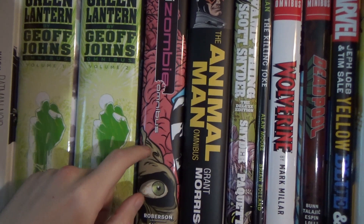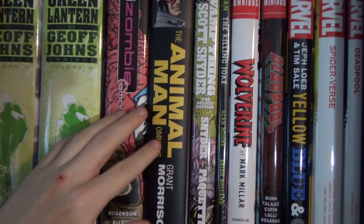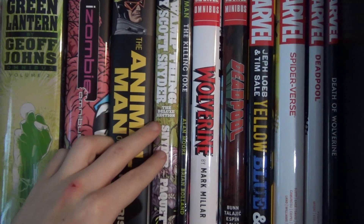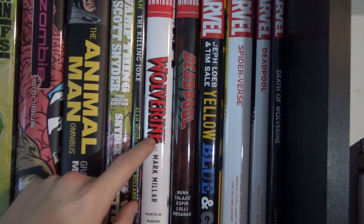Next up is the iZombie omnibus — a really great read. I was surprised how much I enjoyed it, and Michael Allred's art is gorgeous. The Animal Man omnibus by Grant Morrison is a pretty good read. I can't say I'm a huge Animal Man fan, but there's some very good writing in here. Then there's the Swamp Thing by Scott Snyder deluxe edition — not Snyder's best work, but Yanick Paquette's artwork is gorgeous.